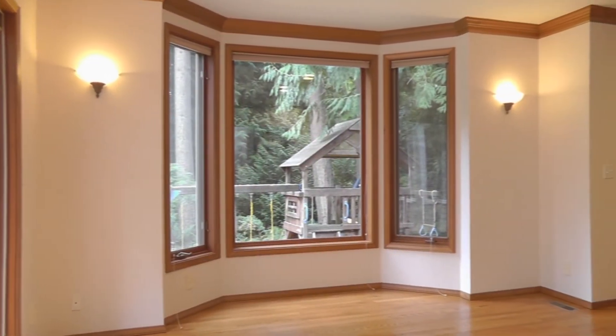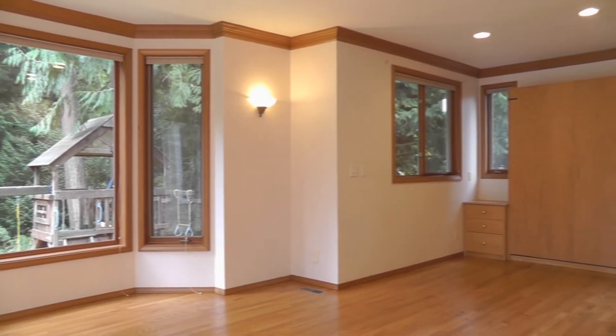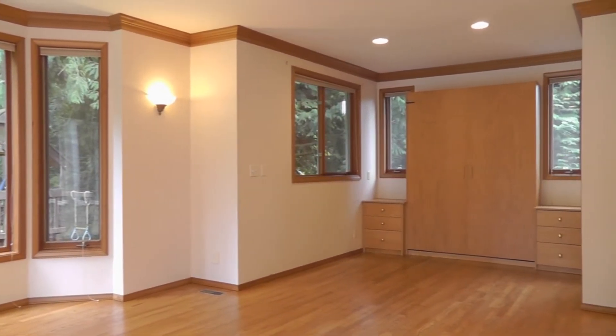The huge main floor bonus room has a murphy bed, closet, and a three-quarter bath attached. It's perfect for guests or an in-law suite.